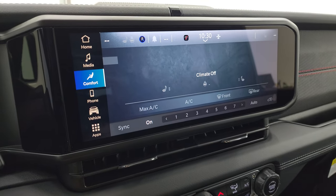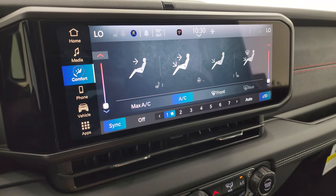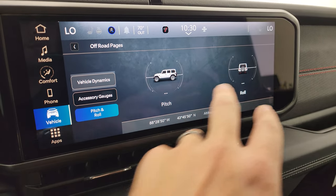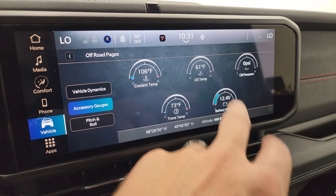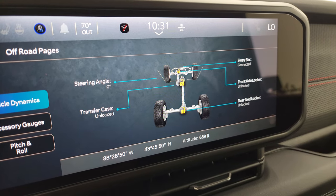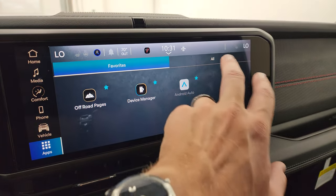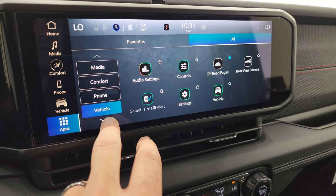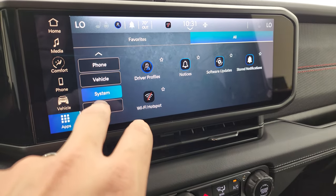You have comfort and climate controls with dual climate, heated seats, and heated steering wheel controls, then all your different apps. The off-road pages are pretty cool: you get pitch and roll, latitude, longitude, altitude, and the accessory gauges with cooling temp, oil temp, oil pressure, trans temp, and battery voltage. You also get steering angle, sway bar status if it's connected, front and rear axle locker status, and transfer case status. A lot of cool stuff you can do with this radio. If you want me to go over anything specifically, just let me know in the comments.